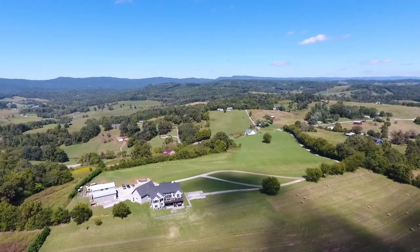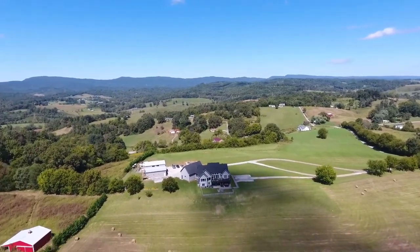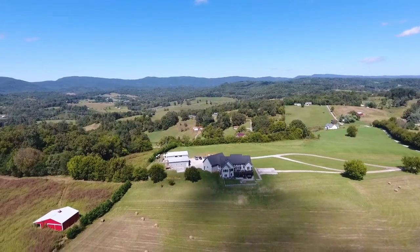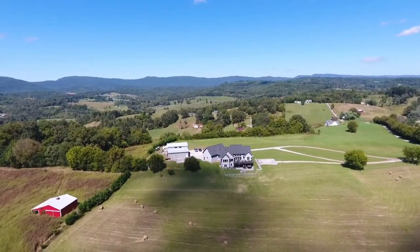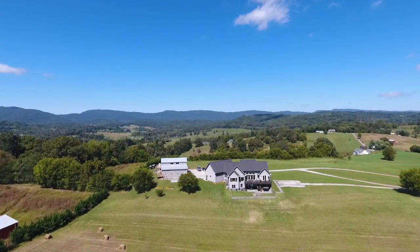In the expansive countryside which is Blaine, Tennessee, you'll find an estate that offers livability and comfort on almost 24 acres of green, lush grass. Welcome to 2216 Indian Ridge Road.